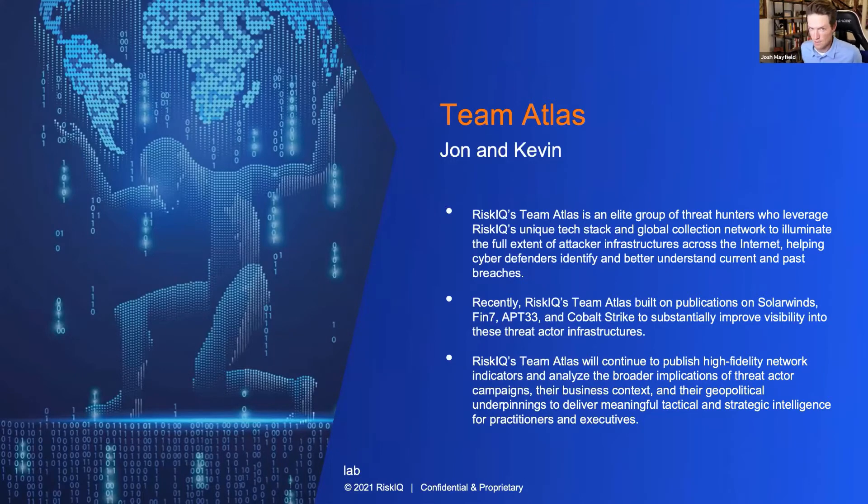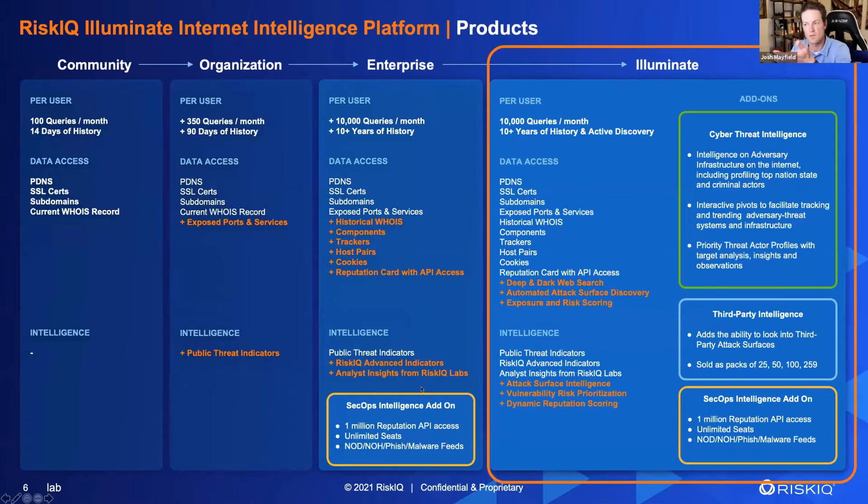Today you're going to see the legal disclaimer here in a bit. This is all live information — this is live internet intelligence. When you click around on things, make sure you're using the utmost caution because it is all real. You're going to come into a lab environment, and there was a question about whether you need to register on PassiveTotal to use that. We will be using some PassiveTotal today. We'll go through how to get access to the lab environment we've constructed — it's based on the Illuminate lab environment.